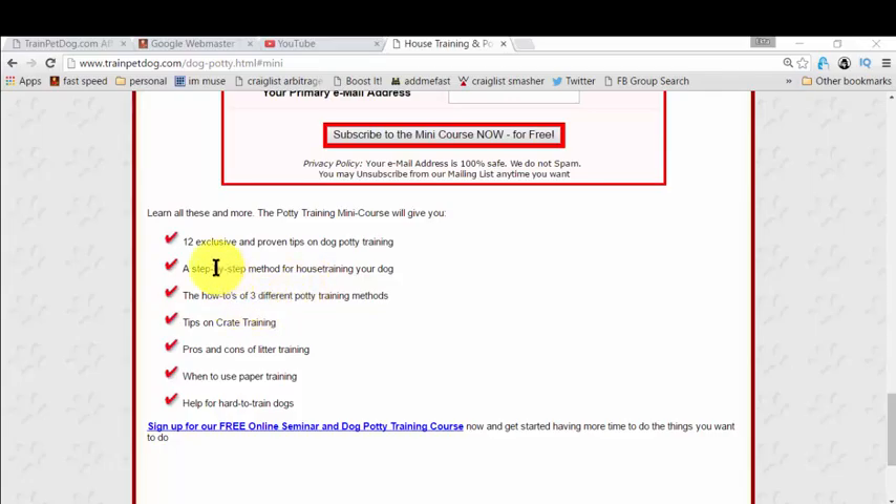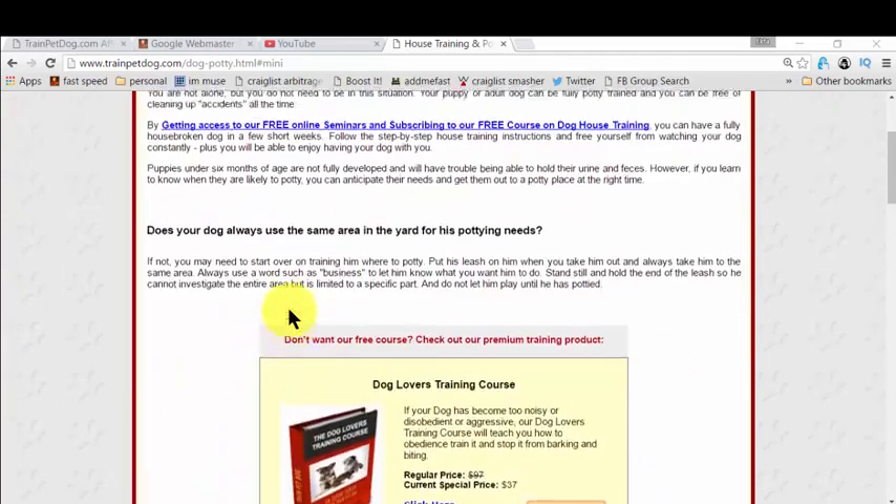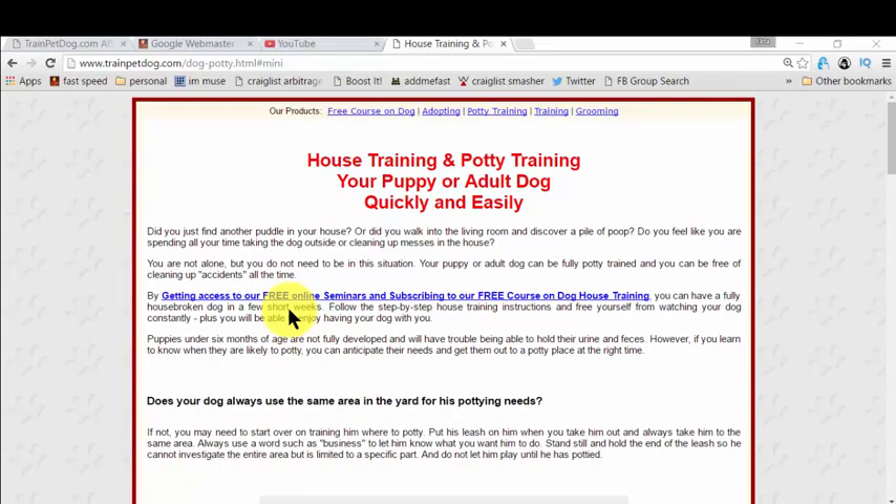You also get exclusive and proven tips on dog potty training, and there's so much more. It's fantastic, it's mind-blowing, and it's completely free. I actually researched for a long, long time and finally landed on this page. I don't want to waste your time — this is proven, it's free, there's no money involved. The people asking for money — there's so much junk out there, but this is serious.